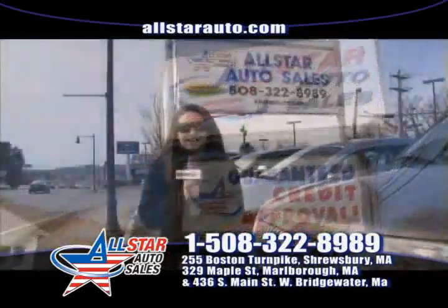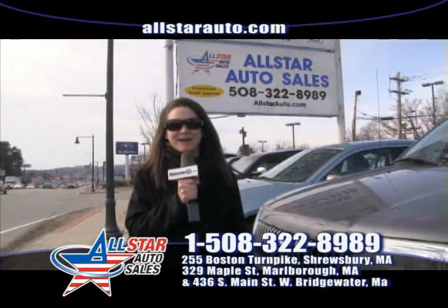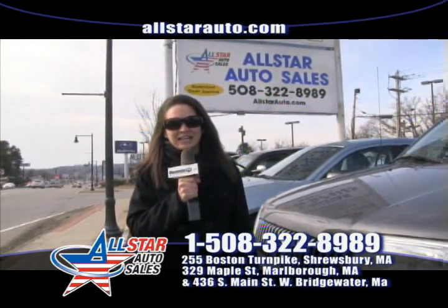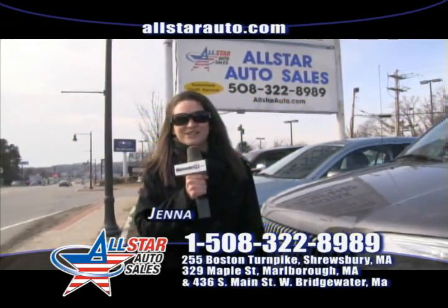Thanks for joining us this week down here at All Star Auto Sales, 255 Boston Turnpike, Shrewsbury, Mass. Give us a call at 508-480-8989 at the Shrewsbury location, or check us out on the web at AllStarAuto.com.